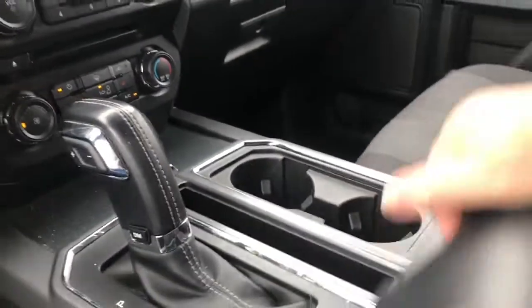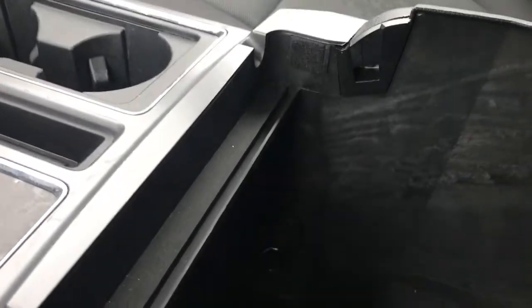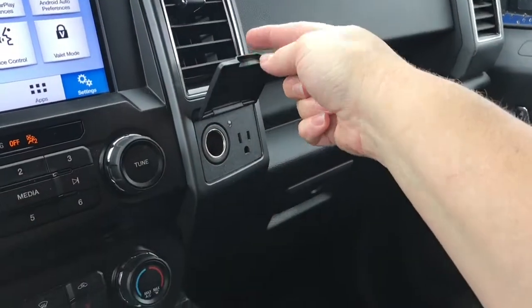There are a couple of cup holders, and your armrest opens up with a little bin inside — you can take that out, and there's lots of room down below. Off to the side is a 12-volt and 110-volt outlet, and you also have a locking glove compartment.